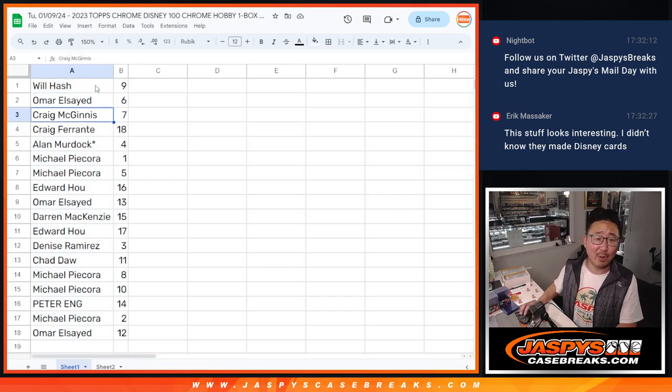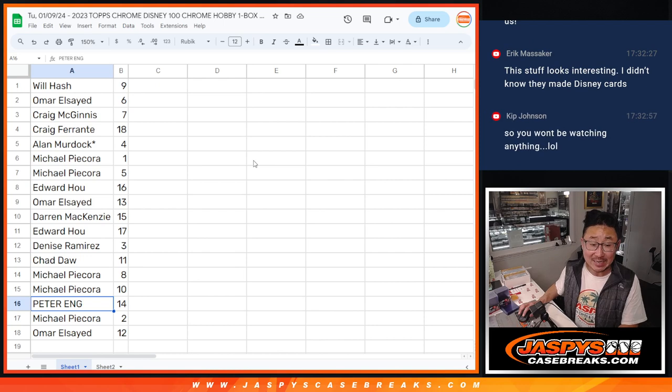Will with nine, Omar — they're making a feature film — Omar with six, Craig with seven, Craig M with seven, Craig F with 18, Alan, Last Spot Mojo four, Michael with one and five, Edward with 16, Omar with 13, Darren with 15, Edward with 17, Denise with three, Chad with 11, Michael with eight and ten, Peter with 14, Michael with two, Omar with 12.